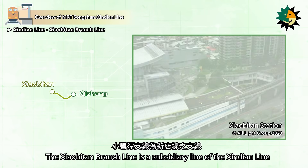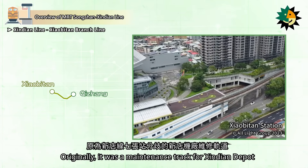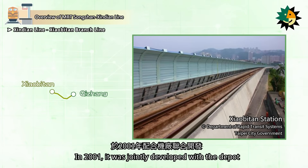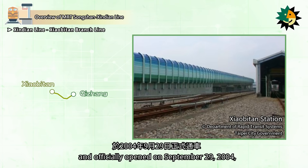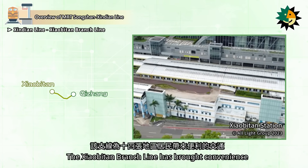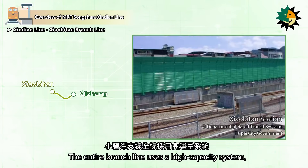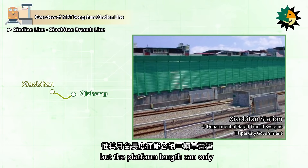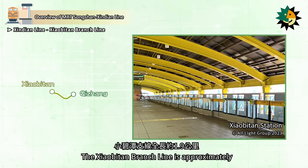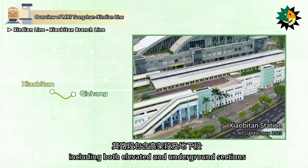The Xiaobitan branch line is a subsidiary line of the Xindian Line. Originally, it was a maintenance track for Xindian Depot at Chiang Station on the Xindian Line. In 2001, it was jointly developed with the depot and officially opened on September 29, 2004, becoming a branch line of the Xindian Line. The Xiaobitan branch line has brought convenience to residents in the Shizizhang area. The entire branch line uses a high-capacity system, but the platform length can only accommodate three-car trains. The branch line is approximately 1.9 km long and has two stations, including both elevated and underground sections.